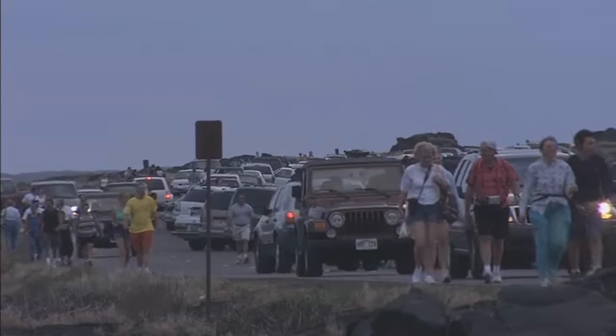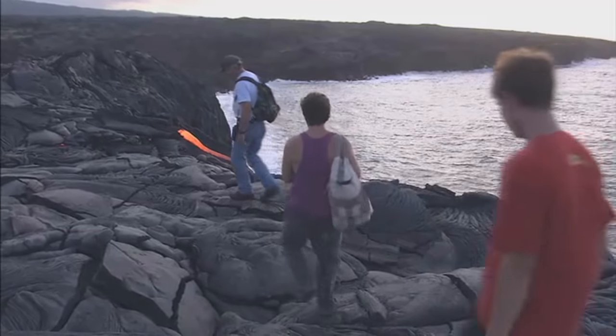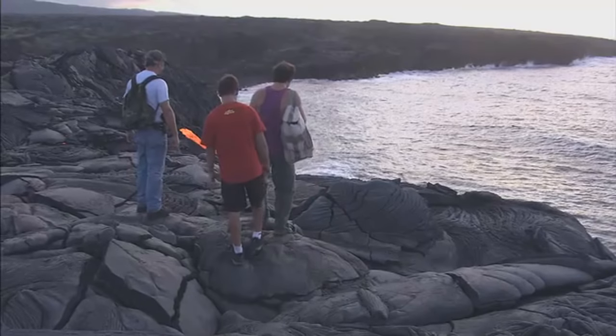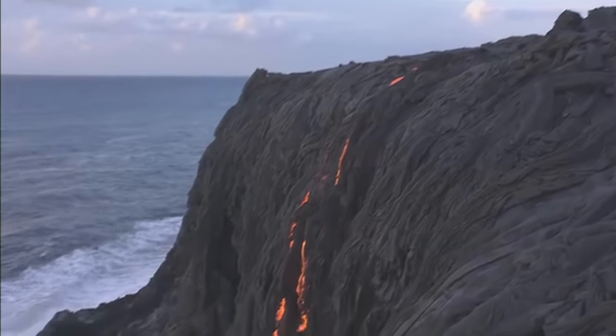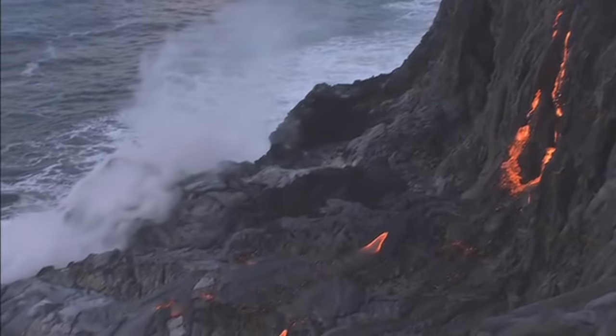Thousands of tourists have swarmed to Hawaii Volcanoes National Park eager to witness the amazing flows firsthand. Here's a spot in the world where lava is flowing into the ocean over cliffs — an experience that people never get to see in most places in the world. At Hawaii Volcanoes it's basically a walk-in volcano where people can go out to areas open to the public and walk right up to molten lava flowing across the ground within a few feet. And if the timing is right, they can watch it go over the cliff into the Pacific Ocean.